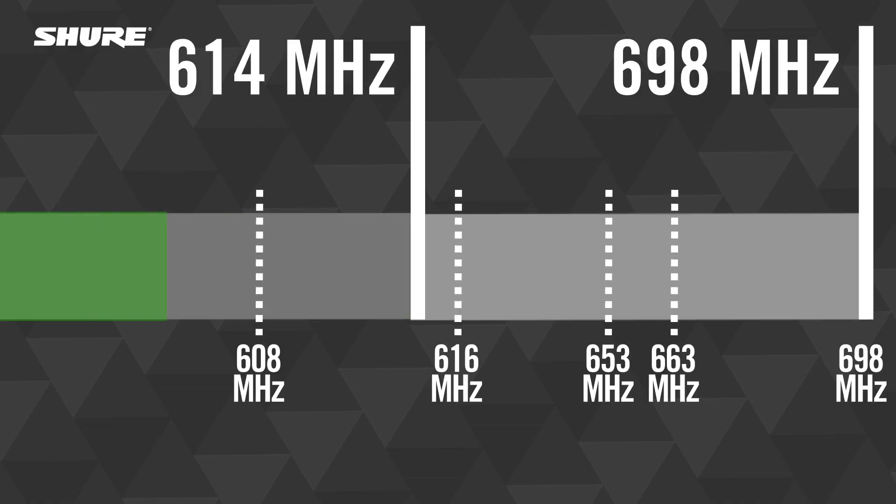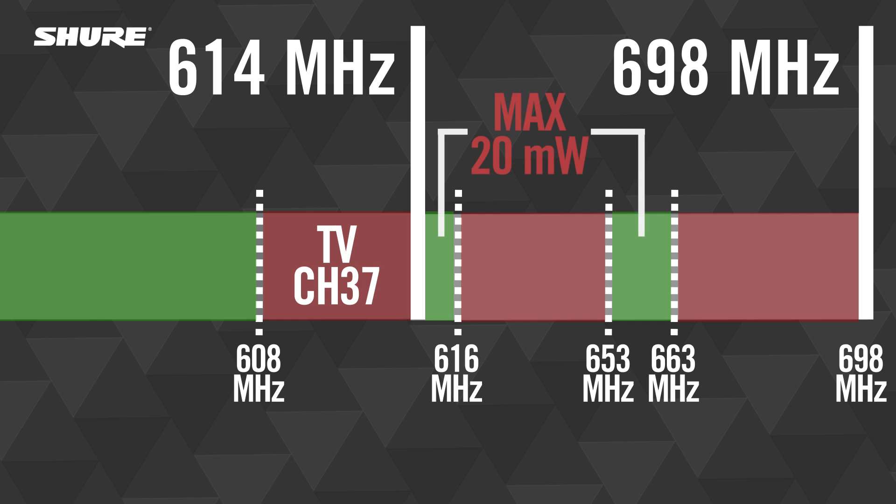Once converted, the new frequency bands may use spectrum between 614 and 616 MHz, or between 653 and 663 MHz, which are still open for wireless devices to use. In these ranges, the FCC limits the maximum RF power output level to 20 mW.